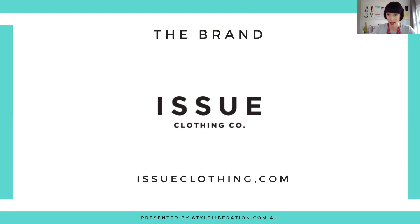You can buy the entire capsule for that season or you can buy individual pieces as well. If I was to describe the overall vibe of Issue Clothing, I would say that it is classic tailored workwear.